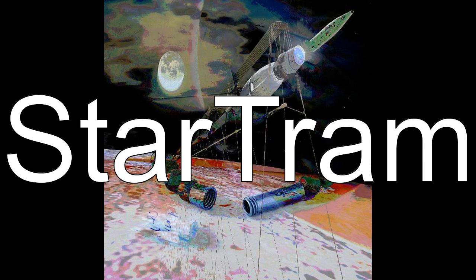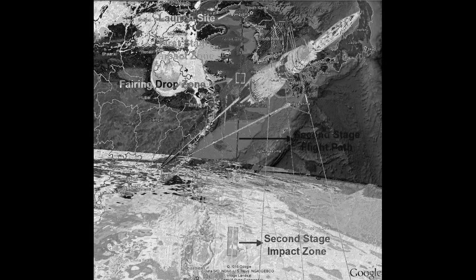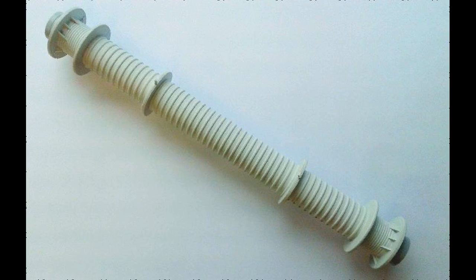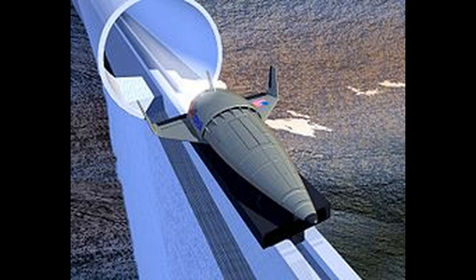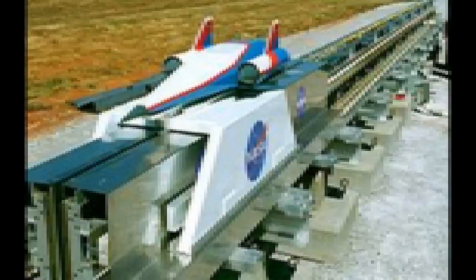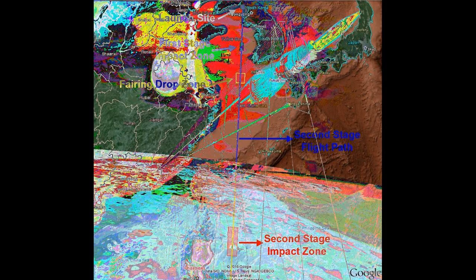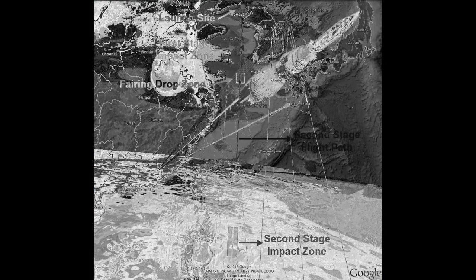StarTram, in the reference design, the exit is on the surface of a mountain peak of 6,000 meters altitude, where 8.78 km per second launch velocity at a 10 degree angle takes cargo capsules to low Earth orbit when combined with a small rocket burn providing 0.63 km per second for orbit circularization. Powell predicts a total expense,